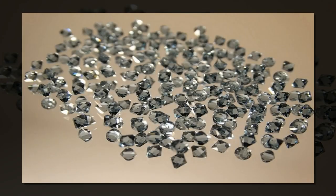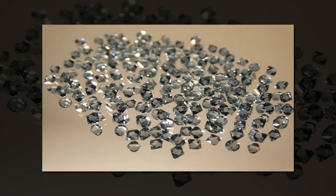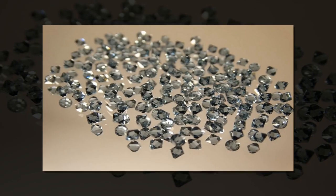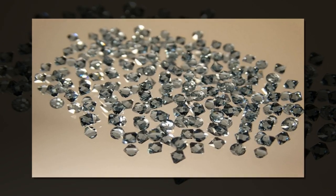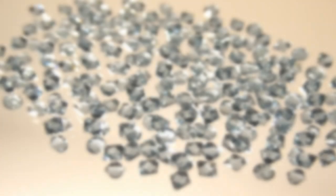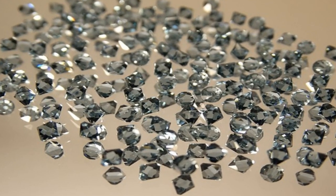Phases are distinct forms of the same material. Graphite is one of the solid phases of carbon, diamond is another. 'We've now created a third solid phase of carbon,' says Jay Narayan, the John C. Phan Distinguished Chair Professor of Materials Science and Engineering at NC State and lead author of three papers describing the work.